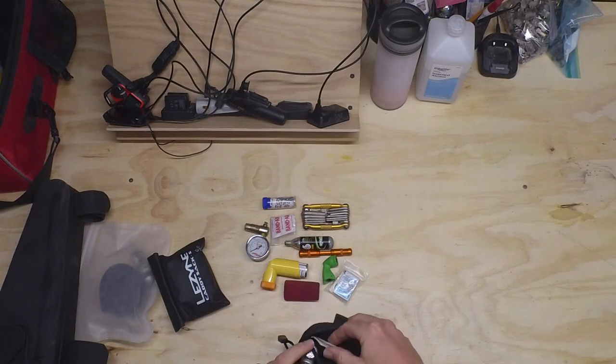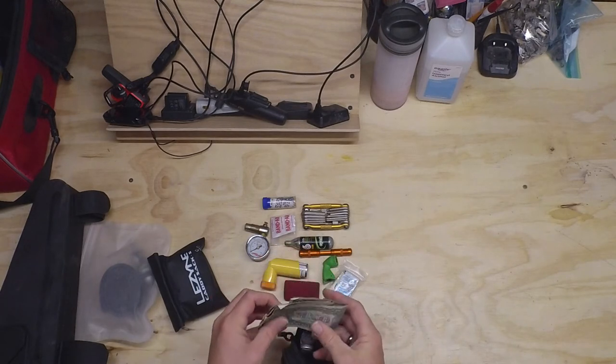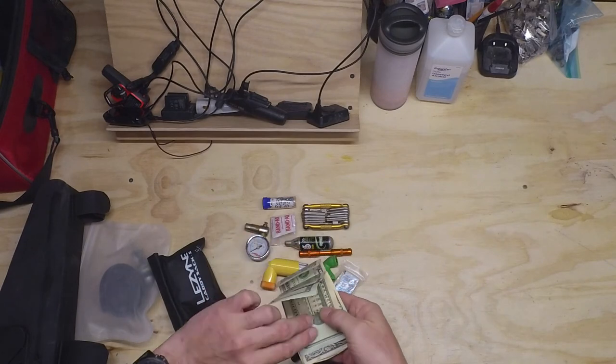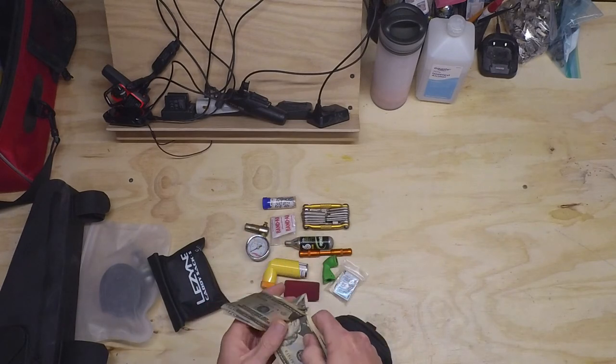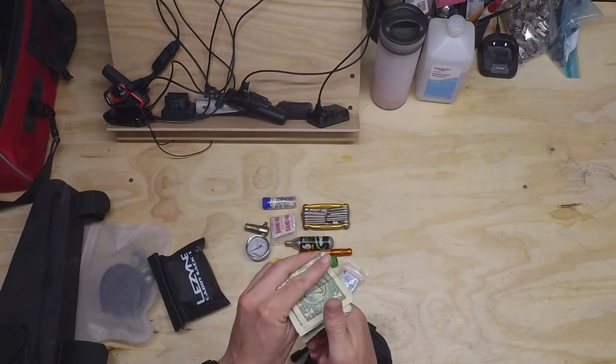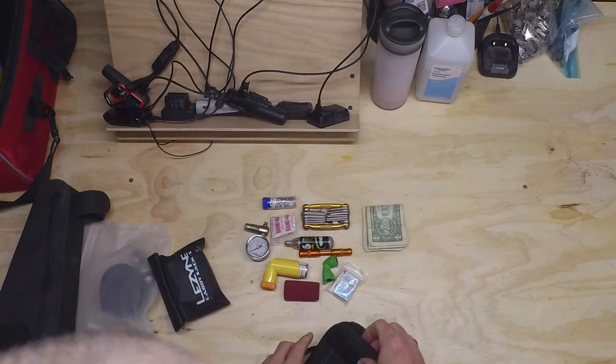In the back pocket I've got some cash — always important on the road in case you need to load up on supplies at a gas station. That's one strategy, even during COVID, to avoid having to carry too much: plan my stops, know where I can stop and get stuff.